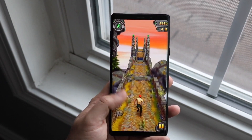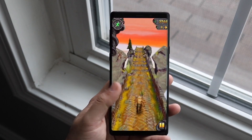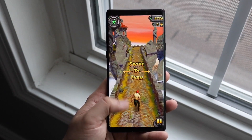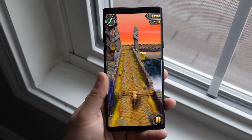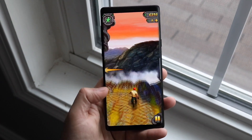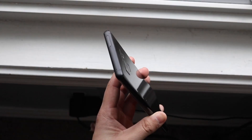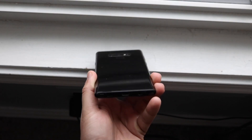Obviously the Note 20 Ultra has a bigger, better screen, but for its time the Note 9's panel was excellent. There's a little bezel on the top and bottom, but it's not a big deal — it's much more manageable than a home button or a huge notch. The panel on the Note 9 really hasn't aged too much.